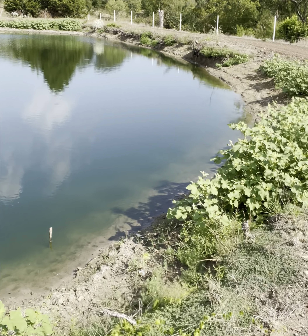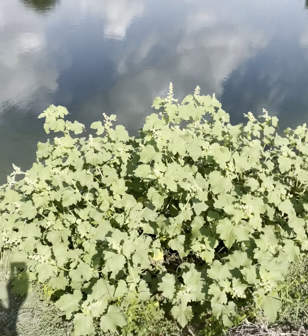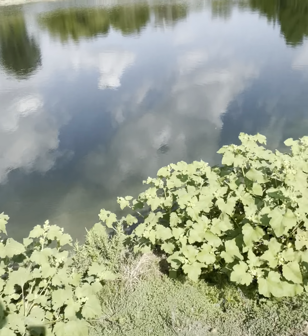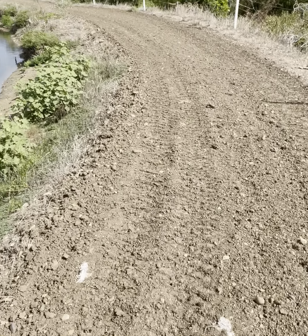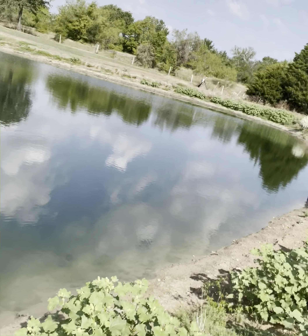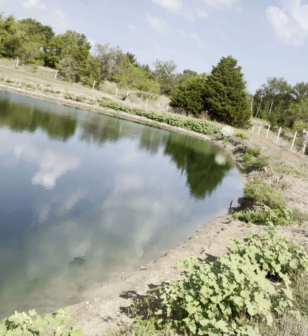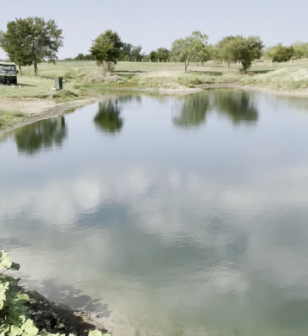I need to trim all this stuff before it seeds — I usually spray it. You can see the oat seeds; I probably should have raked them in. The pond's looking good — there's a catfish right there on the edge, another one just came up.